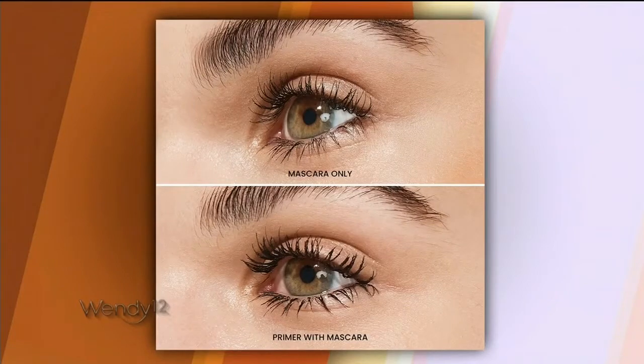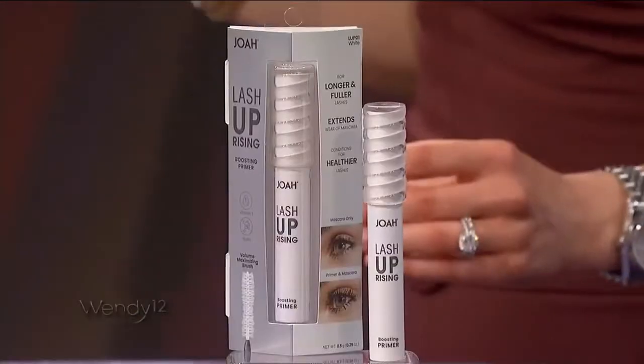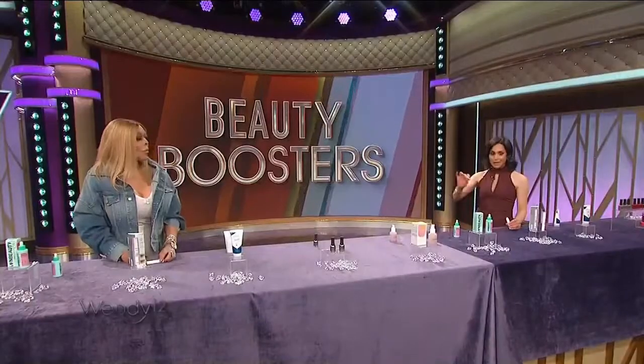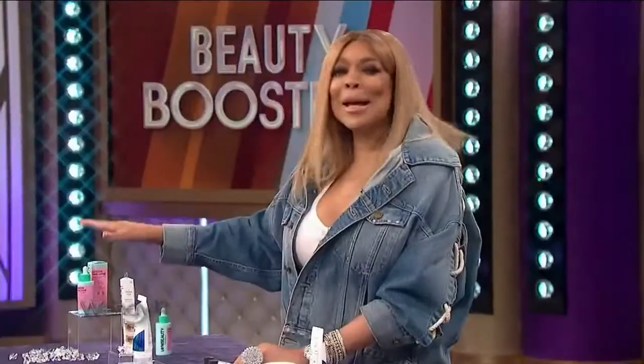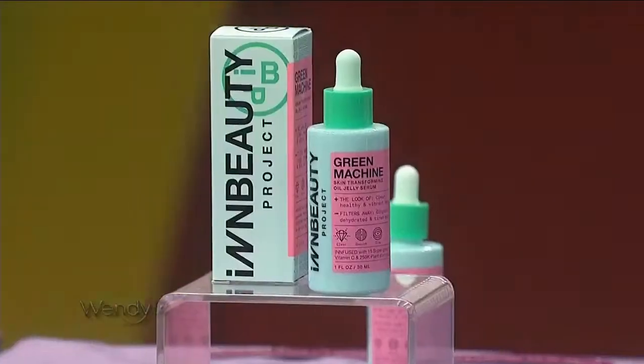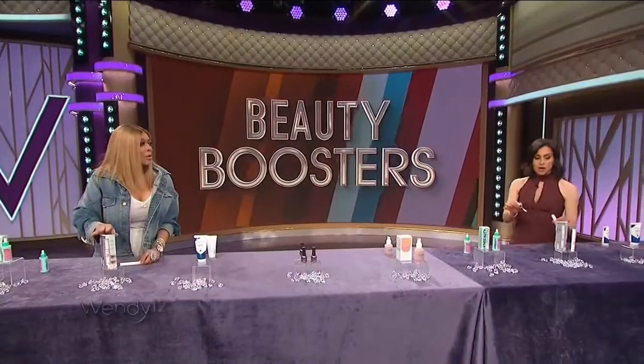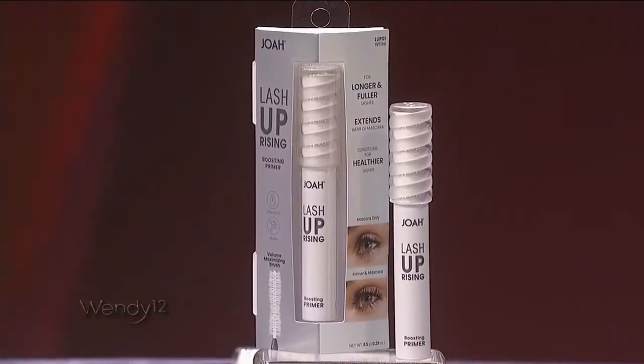It opens up your eyes, it makes it look like you're wearing false lashes, and it's not waterproof — it comes off very easily. The primer was about $32, but it's giving you a lot of bang for your buck. This one from Joah is $9.99, and you can use any mascara that you want.